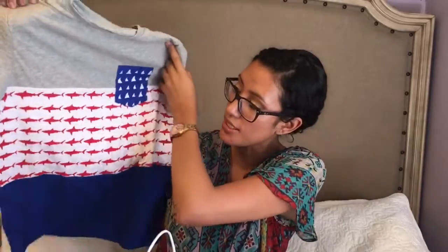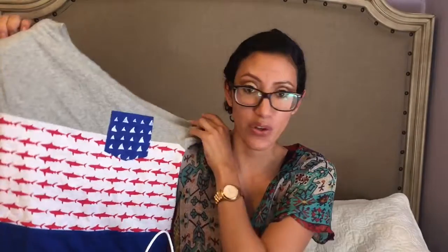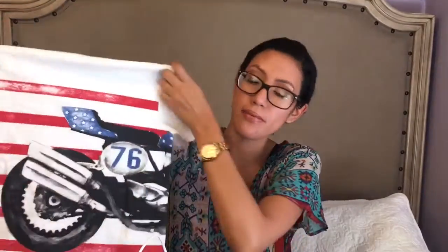I also got my oldest son Nathaniel this shirt — it's super cute. I thought it was really cute for Fourth of July. It has sharks for the flag and little fins for the stars on the flag. For Evan I got him this shirt which has a motorcycle and a flag, and I thought it was really cute. He's in a size medium and Nathaniel was extra large.